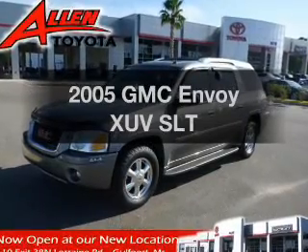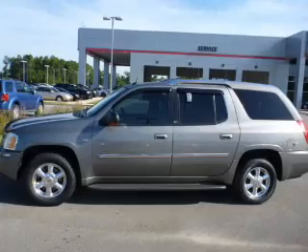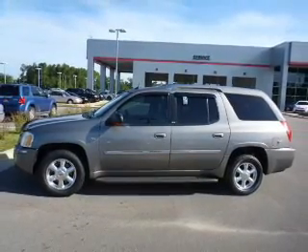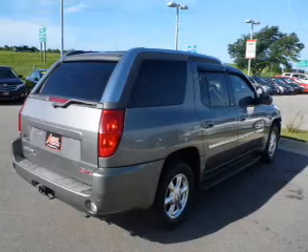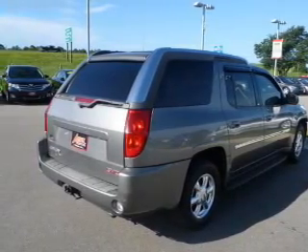Check out this 2005 GMC Envoy XUV — this is the set of wheels you've been looking for. The powertrain includes four-wheel drive with a powerful eight-cylinder engine that responds smoothly to its automatic transmission. Anti-lock brakes help you bring your vehicle to a safe stop.